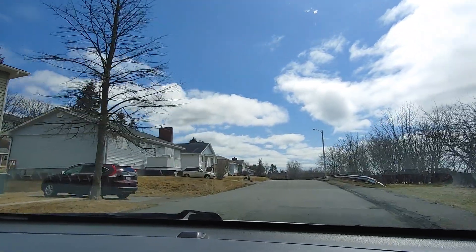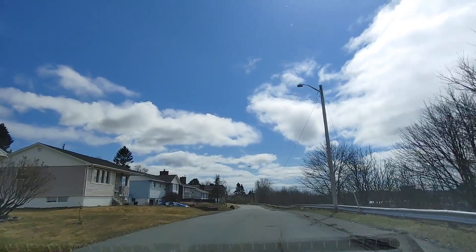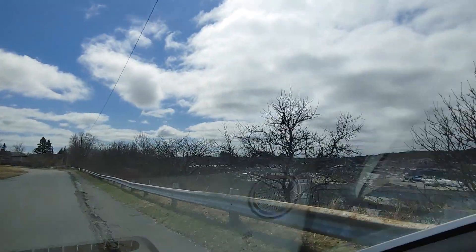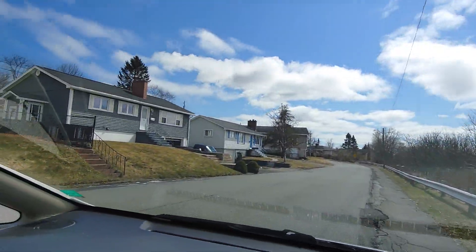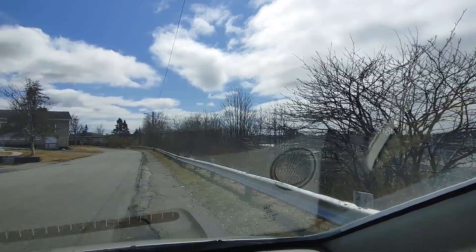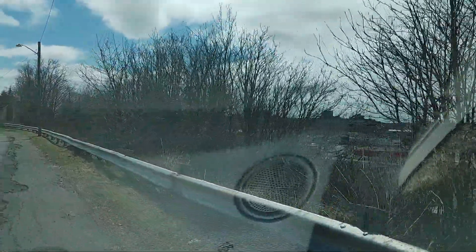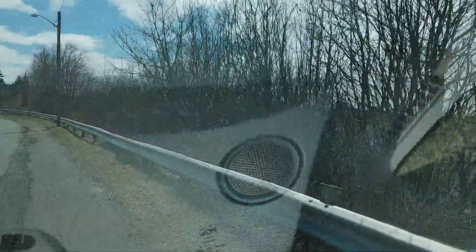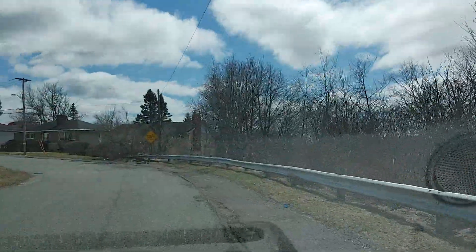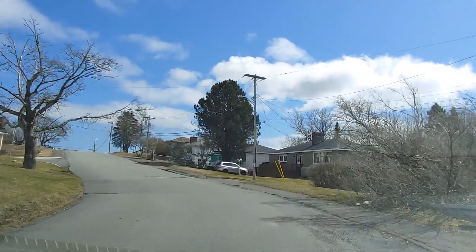These homes here have a great view of uptown. You can see uptown in the distance. The homes are up on a bit of a hill so you'd clear the trees and get a really good view of uptown — I can't quite capture it in this video, but trust me, they do.